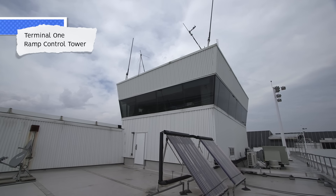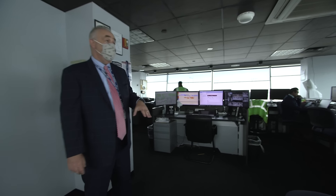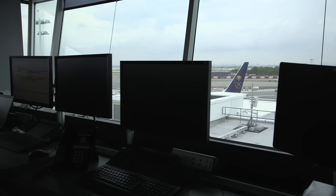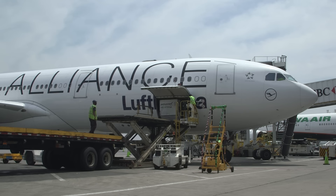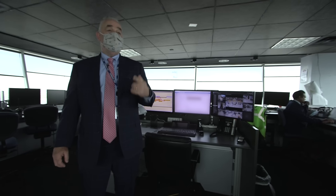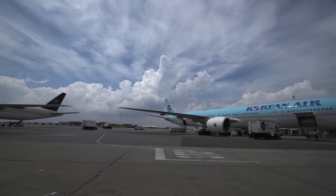This is the ramp control tower here at Terminal 1. Our operations center is one floor below. Our ramp controllers work from up here, along with our ground service provider coordinator. We only have one ground handling company for all our airlines. So from the airline's perspective, if the station manager has an issue with baggage, cabin cleaning, catering, or security, they'll always come through us — we're the conduit to the ground service provider.